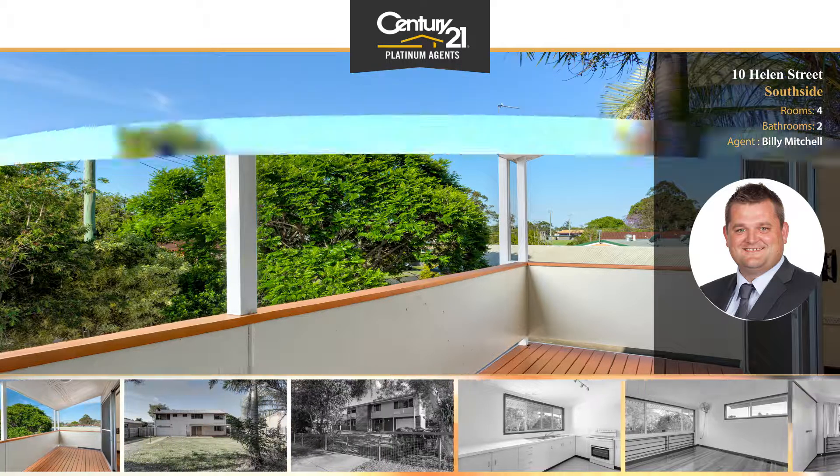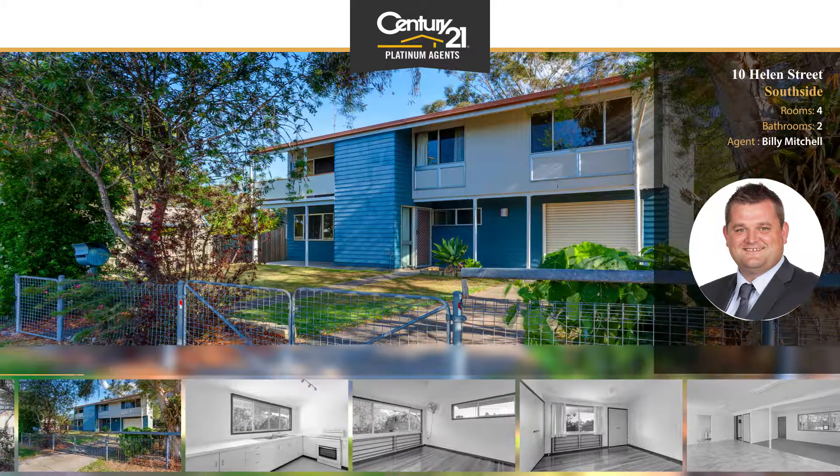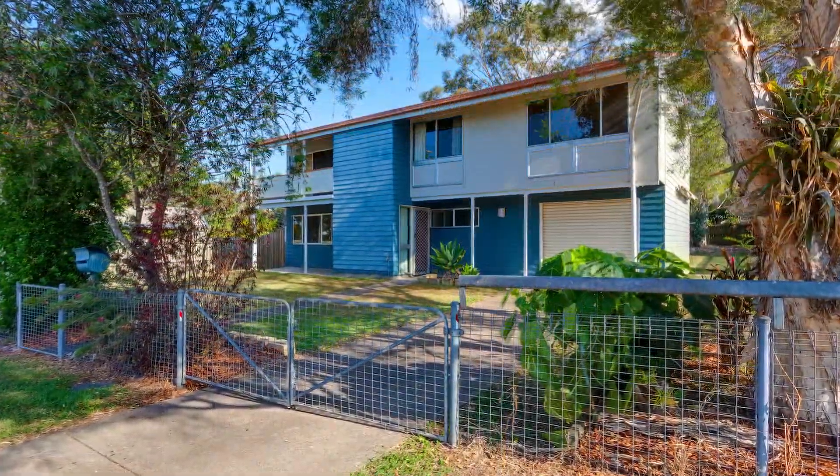Ground floor features a modern bathroom and laundry, large open plan lounge, fourth bedroom, single lock up car accommodation, and drive through to backyard.